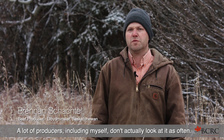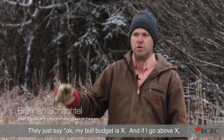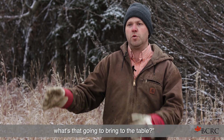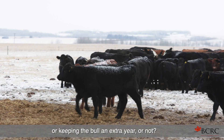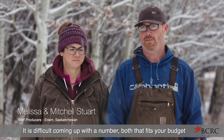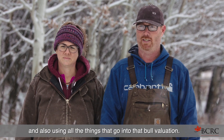A lot of producers, clearly to myself, don't actually look at it as often. They just say my bull budget is X, and if I go above X, what's that going to bring to the table? But what's the actual value in spending more dollars, or keeping the bull an extra year or not? It is difficult coming up with a number that both fits your budget and also uses all the things that go into that bull evaluation.